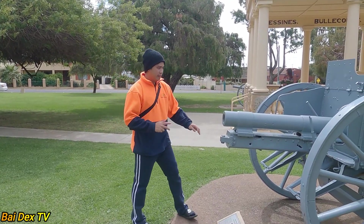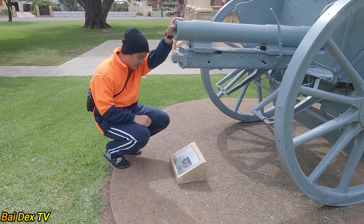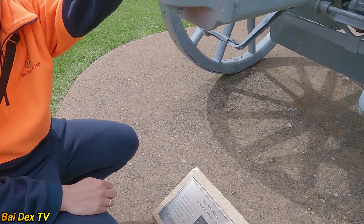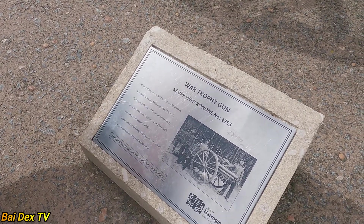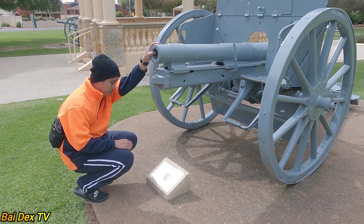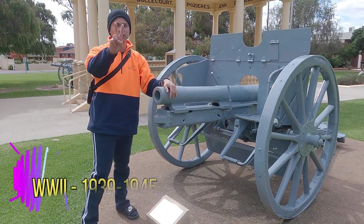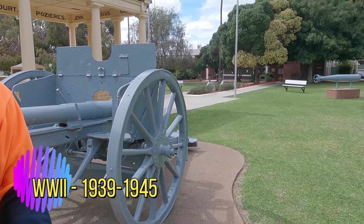Then mga bay, we're here at one of the oldest cannons. This is made by the British since 1989. It's one of the 33 field cannons allocated in Western Australia during World War 2. World War 2 — okay na, tagal lang panahon.